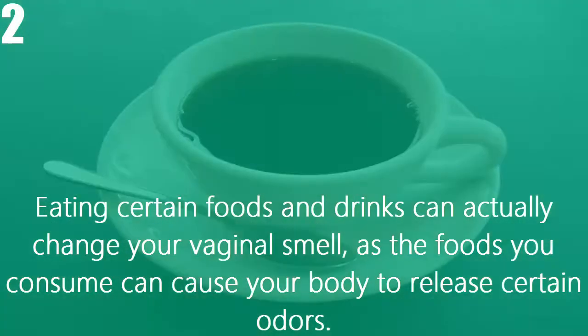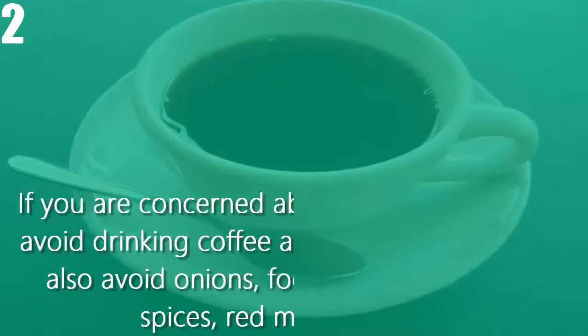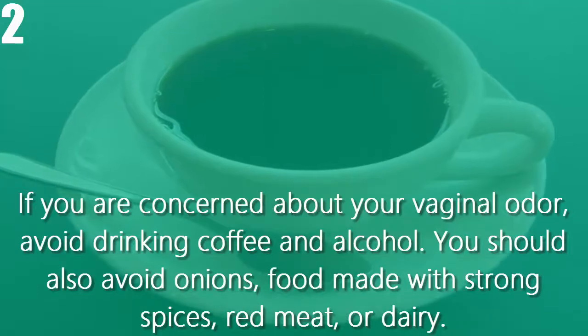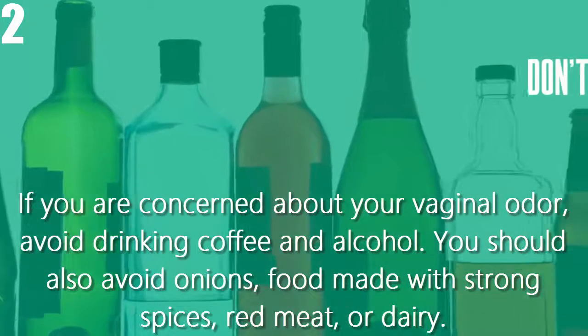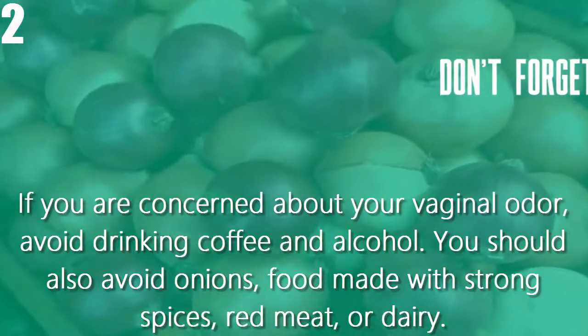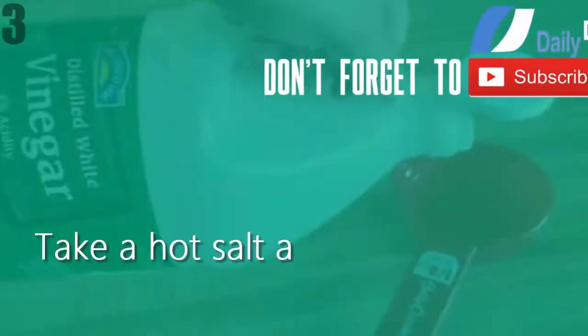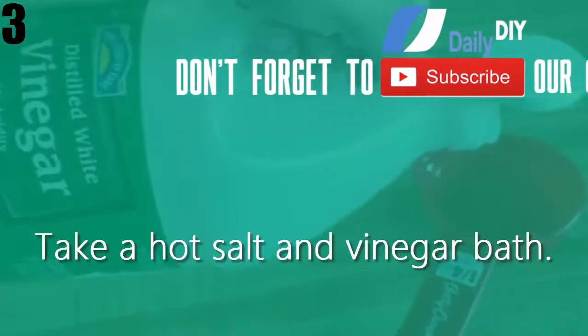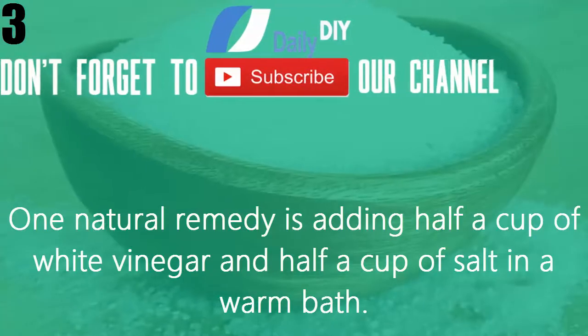Number two, avoid eating odor-causing foods. Eating certain foods and drinks can actually change your vaginal smell, as the foods you consume can cause your body to release certain odors. If you are concerned about your vaginal odor, avoid drinking coffee and alcohol. You should also avoid onions, food made with strong spices, red meat, or dairy.